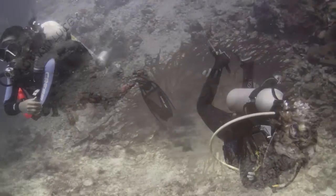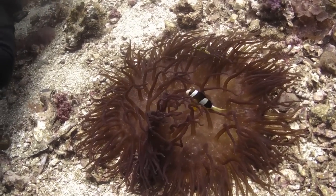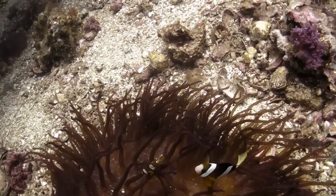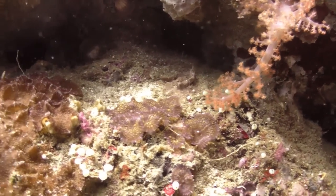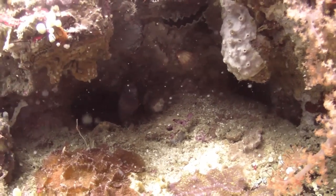And, oh look, the obligatory Nemo. Can't have too many Nemos on a dive, can we? Yeah, macro — which is great for people with good eyesight, but for old folk like me, I just have to point my camera and hope. There's a little moray stuck in a hole here; you can see it a little bit better as we come away.